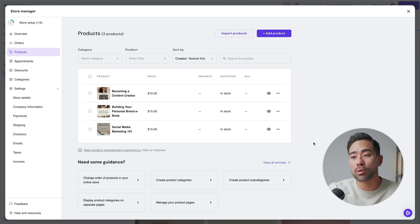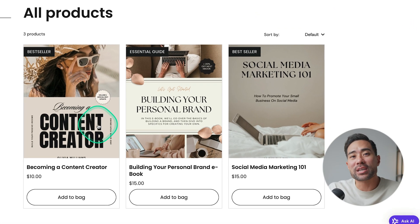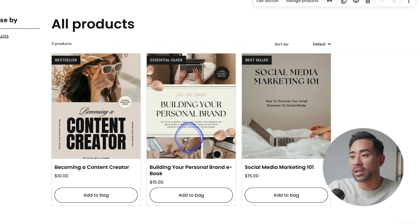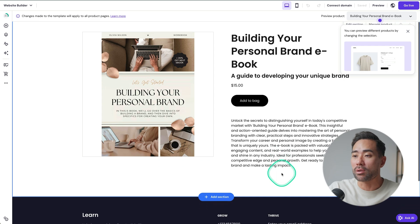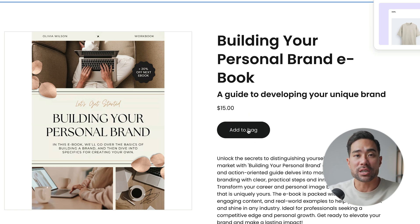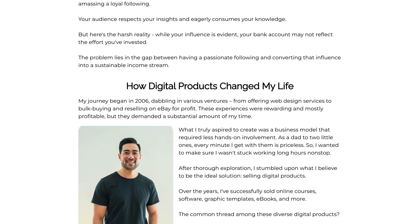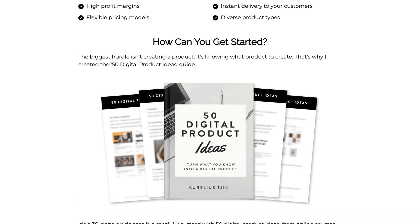What I'm left with are my actual products — the products I want to sell on my website. Once you're done adding your products, go back to the website builder and you'll see your store with three guides ready to sell. By the way, if you haven't created your first digital product yet, I've got a couple of free resources in the description related to digital product creation. There's also my 50 digital product ideas guide that you can grab, giving you 50 ideas on what types of digital products you can create.